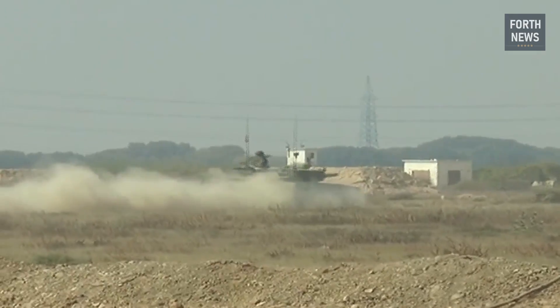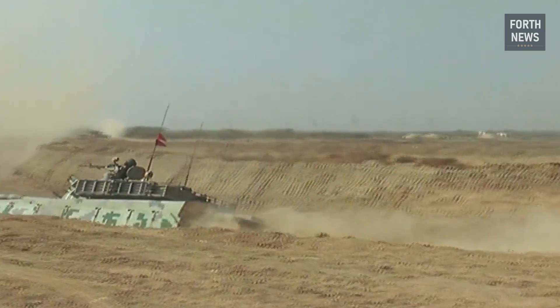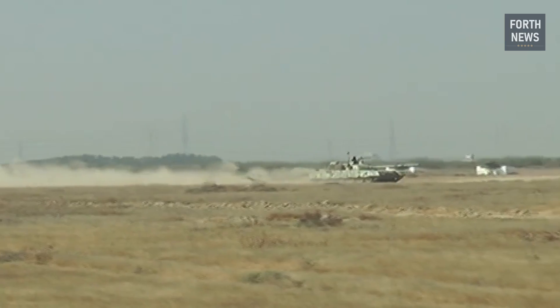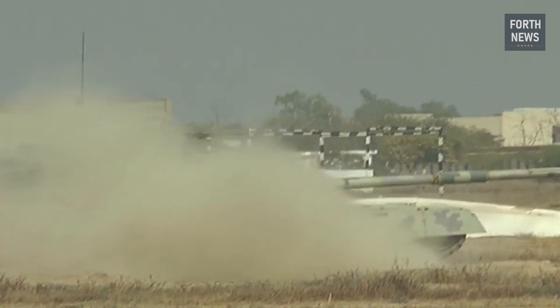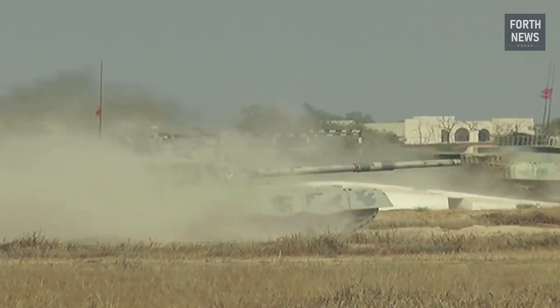The tank's suspension system is designed to allow it to traverse rugged terrain, including deserts, mountains, and urban environments. This versatility is a key factor in the tank's effectiveness, as it ensures that the Al-Khalid can operate in the diverse geographical regions of Pakistan, as well as in many other terrains around the world.